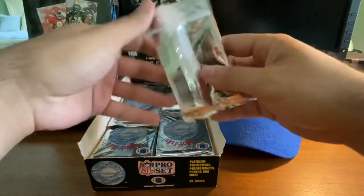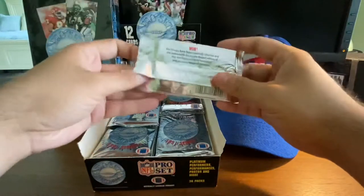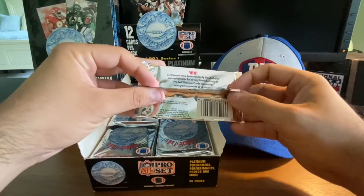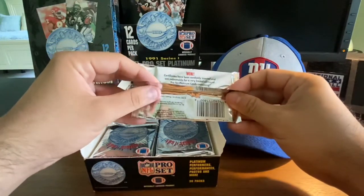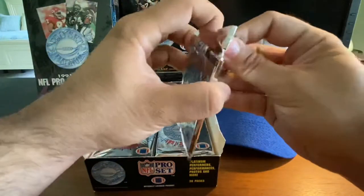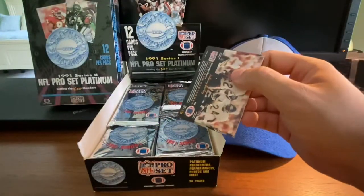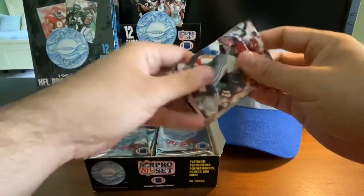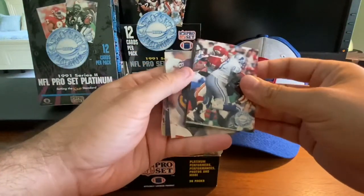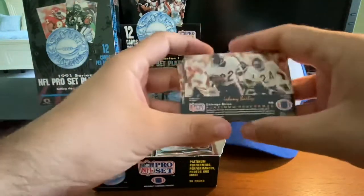I'm just looking quickly at the back of the pack. There are certificates for randomly inserted platinum cards. Hopefully we don't find any of those certificates because they're probably long, long expired. Without any further ado, I'm going to open the first pack. I'll keep aside the star players and may have to pry some of these apart. No names on the front, so we're probably better off looking at the backs.